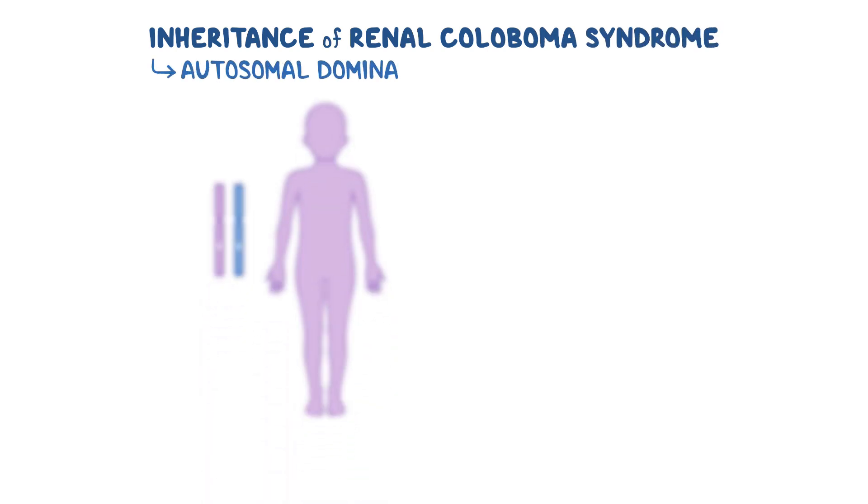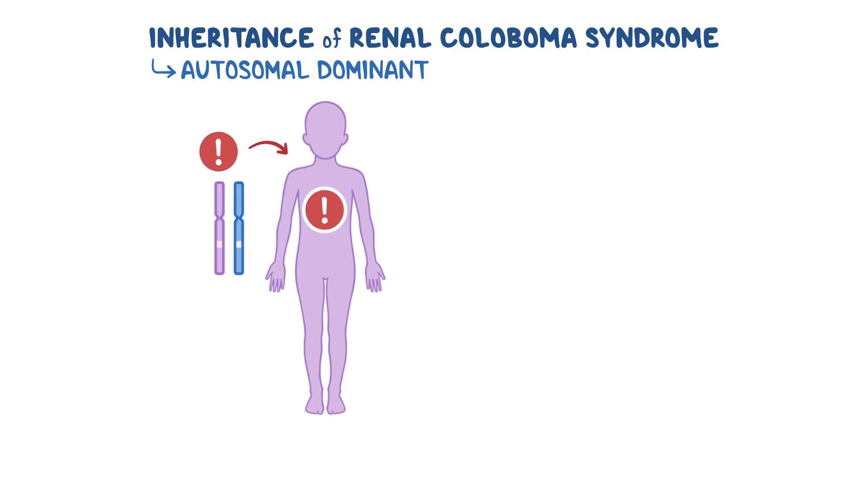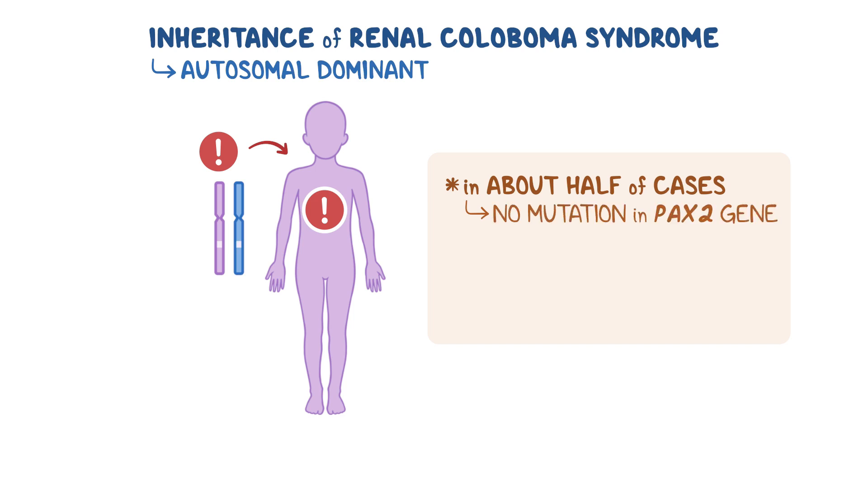Typically, inheritance of renal coloboma syndrome follows an autosomal dominant pattern, meaning only one copy of the mutated gene is needed to cause the condition. However, in about half of cases, there doesn't seem to be any mutation in the PAX2 gene, meaning there are likely other mechanisms involved.